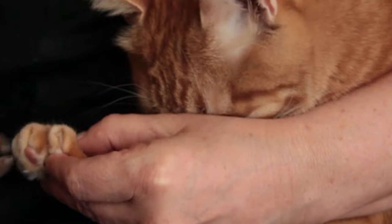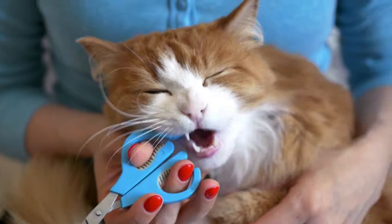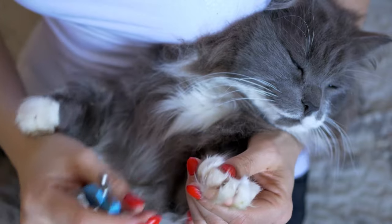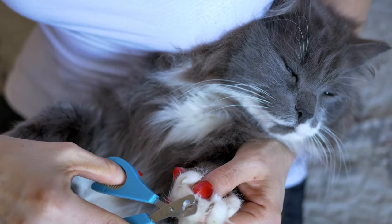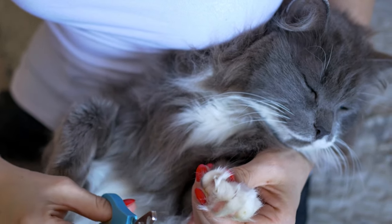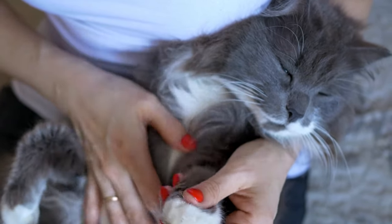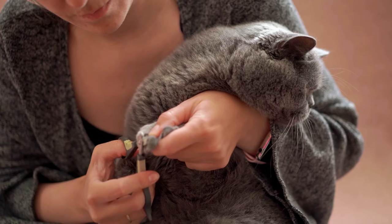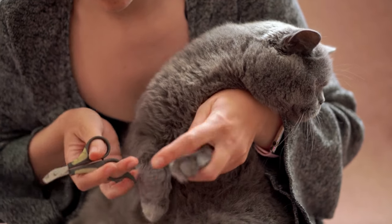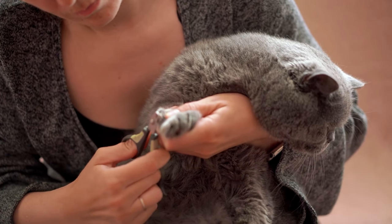Many cats will complain or get antsy after you've trimmed two or three nails. If this happens, do not force them to continue — stop and let go, because you don't want your cat to associate nail trimming with stress. If you have to stop early, consider it a win instead of a defeat. You may need several short sessions to get all their nails trimmed, and that's okay. Most cats have 18 claws: five on each front paw and four on each back. So even if you can only clip three nails at a time, your cat will be fully trimmed within a week. Most cats only need their front claws trimmed because those are the ones that get the sharpest. If you trim your cat's nails on a regular basis, there's a good chance they will learn to tolerate longer nail trimming sessions.